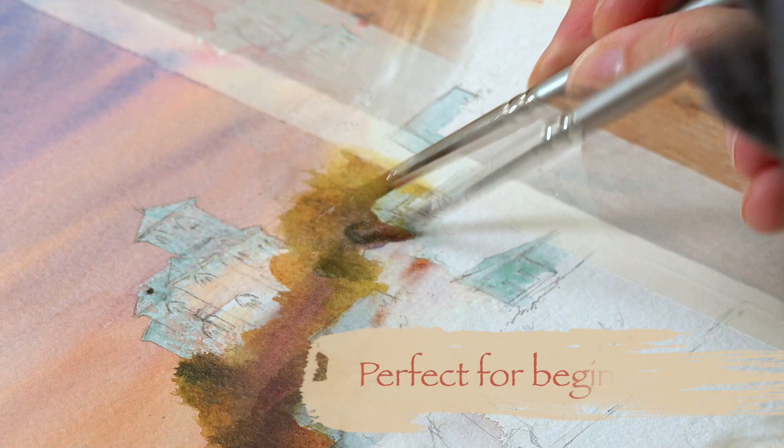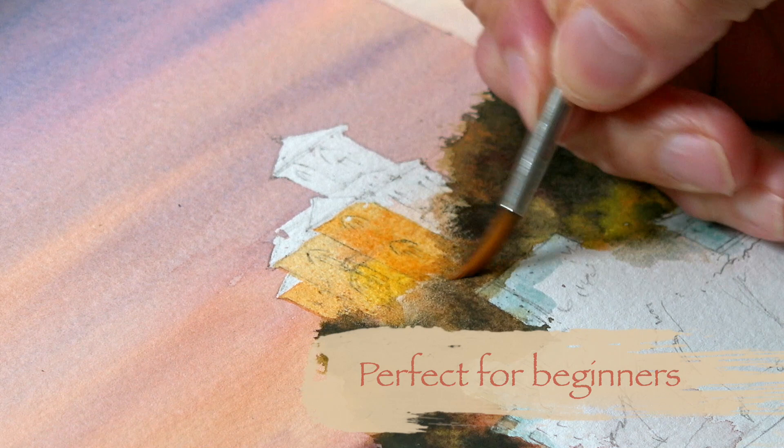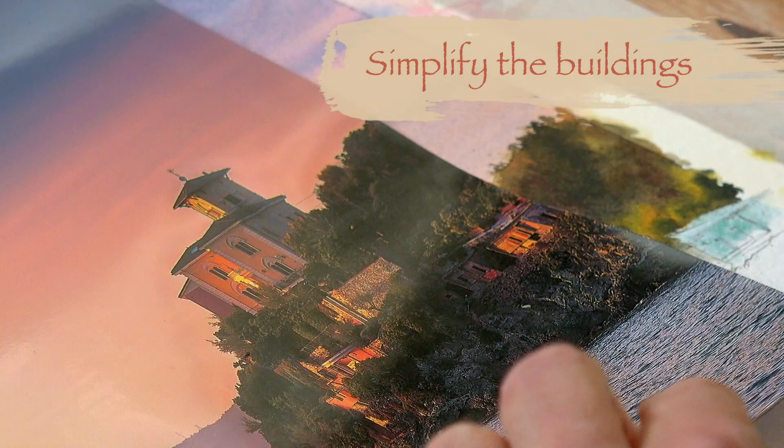I've chosen a subject today that we can definitely call a Grade 1. Not that it's simple particularly, but it's less detailed, less involved than a lot of the Grade 2s and 3s. It's a little bit quicker to do, but does require some simplification. If you look at the building, it's quite complex.